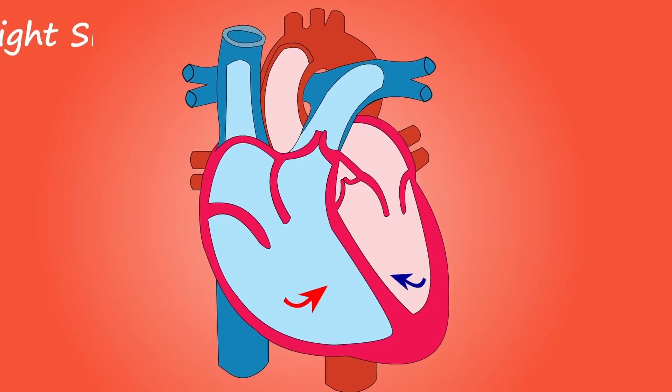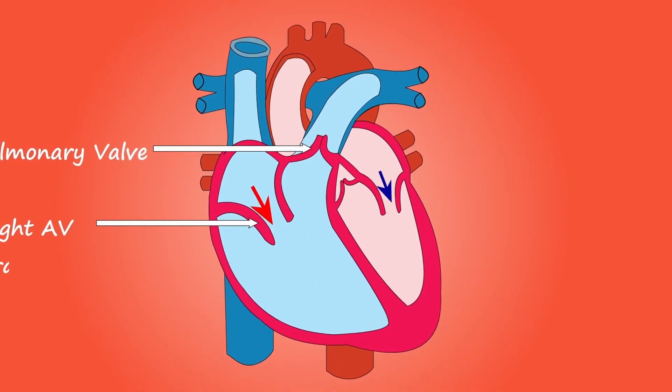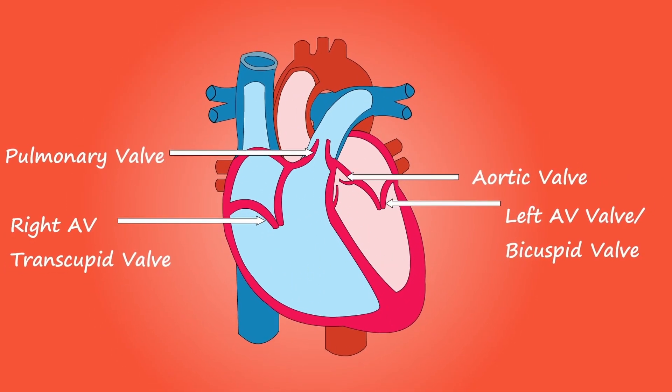For example, if you are reading the anatomy of the heart and you already know it, then when you go to read the physiology — how blood flows from the left atrium into the left ventricle, into the aorta, and how the valves function — you link this physiological information with the anatomical knowledge you already have. Once you link new information with something you already know, you will be able to remember it much better.